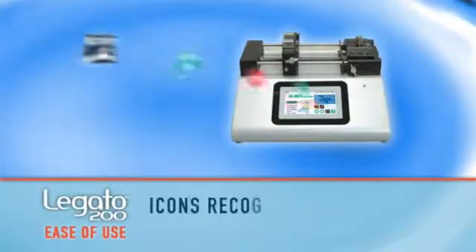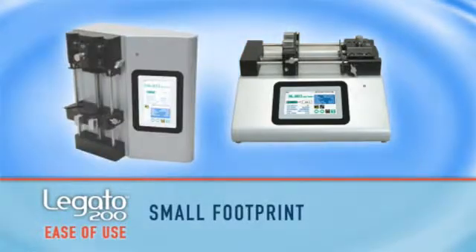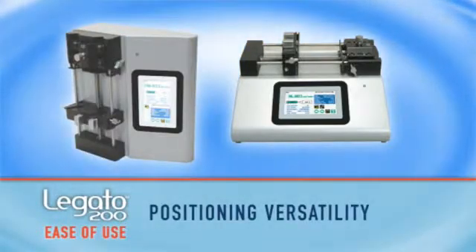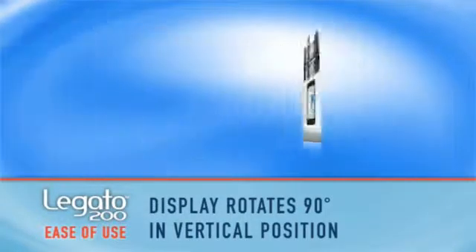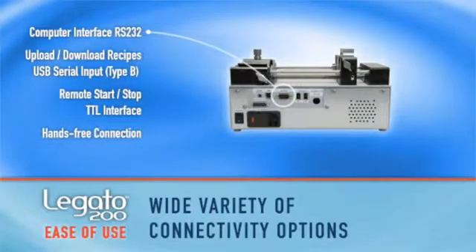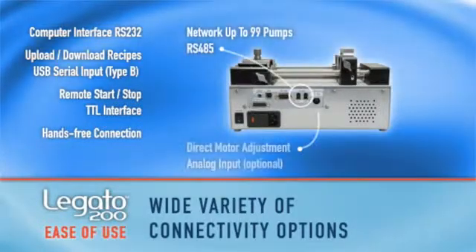The icons are recognizable in any language. The pump can be run vertically, saving four times the bench space, and its positioning versatility minimizes dead volume for your experiment. Its wide variety of connectivity options makes the Logano 200 a versatile addition to any lab environment.